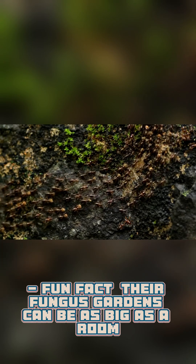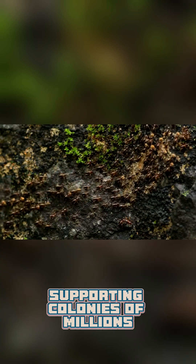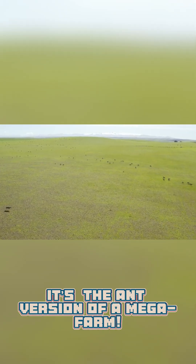Fun fact: their fungus gardens can be as big as a room, supporting colonies of millions. It's the ant version of a mega farm.